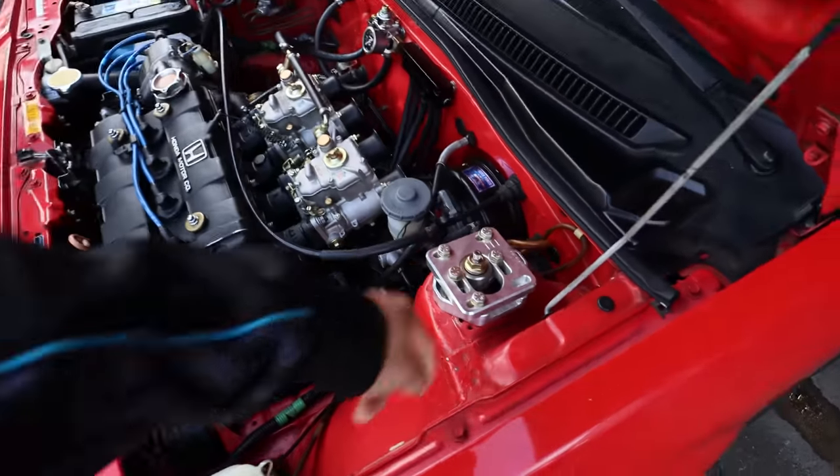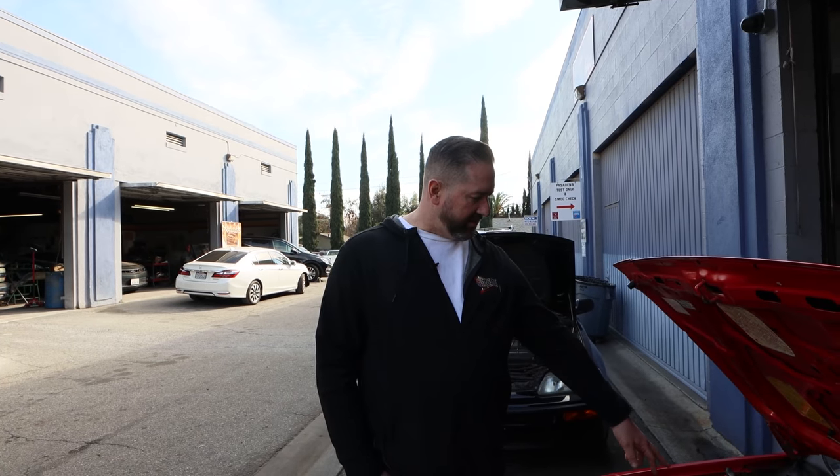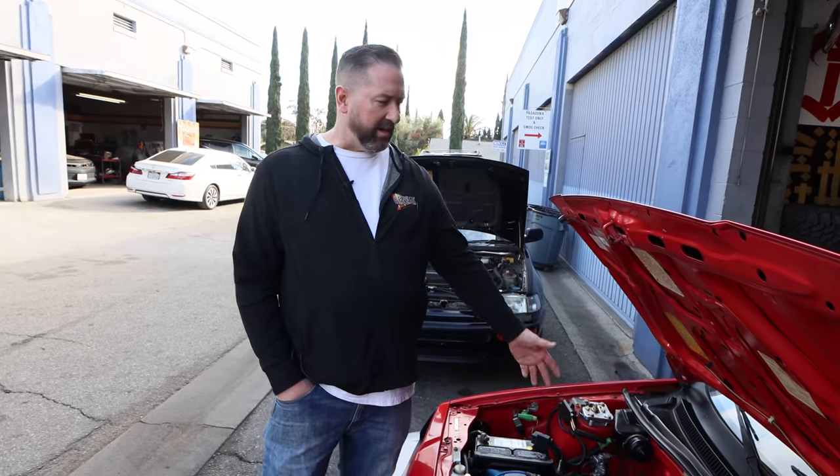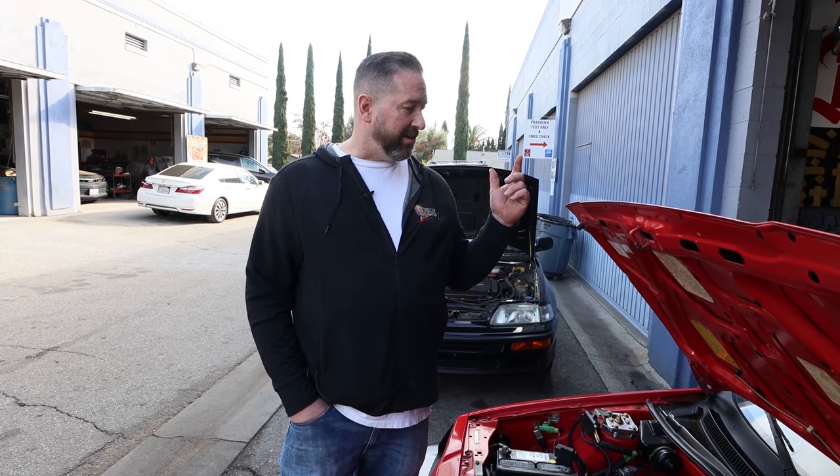The suspension is Tein — it's the only aftermarket suspension they make for this car. The camber kit is from Cedric Auto. I have upgraded torsion bars, a panhard bar in the rear, disc brakes, Tein shocks in the rear, and a rear sway bar with new bushings. Whatever I could do to upgrade the suspension, I did.